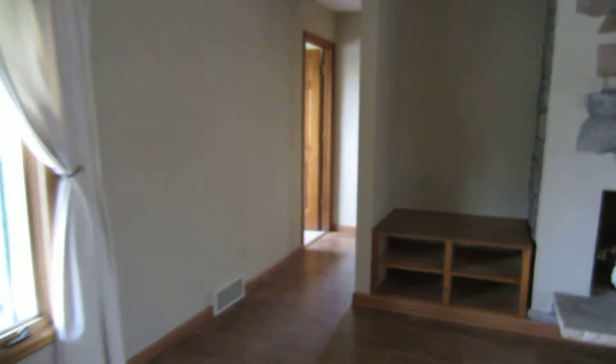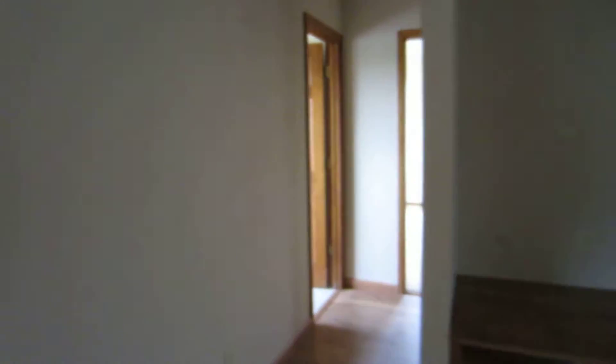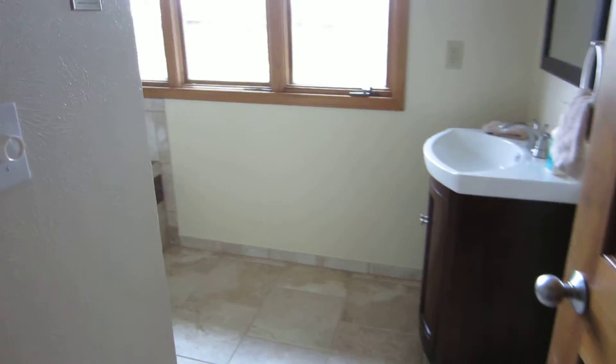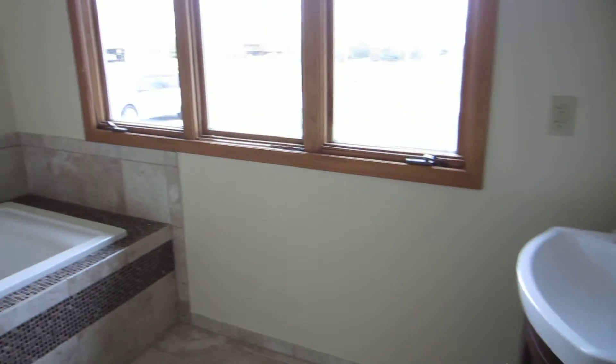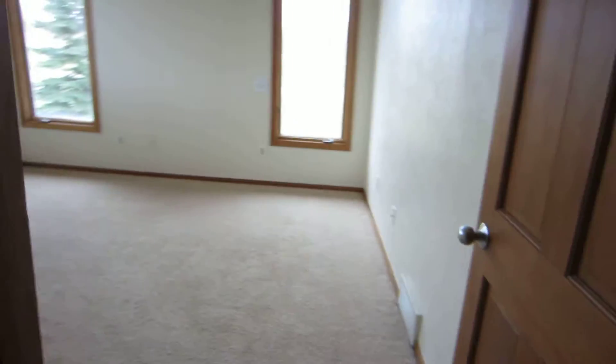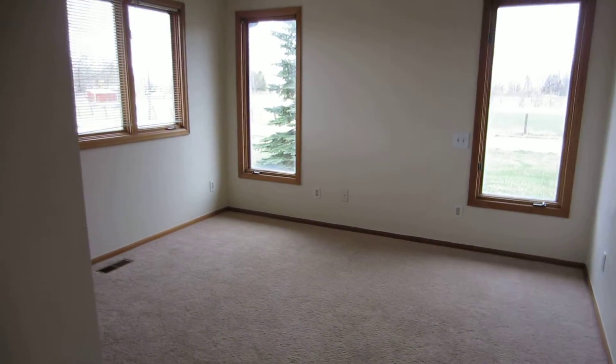This newly updated property offers two bedrooms, two baths, with updated bathrooms and nice tile. It's a perfect ranch style home for somebody who wants their horses with them or just some acreage around them.